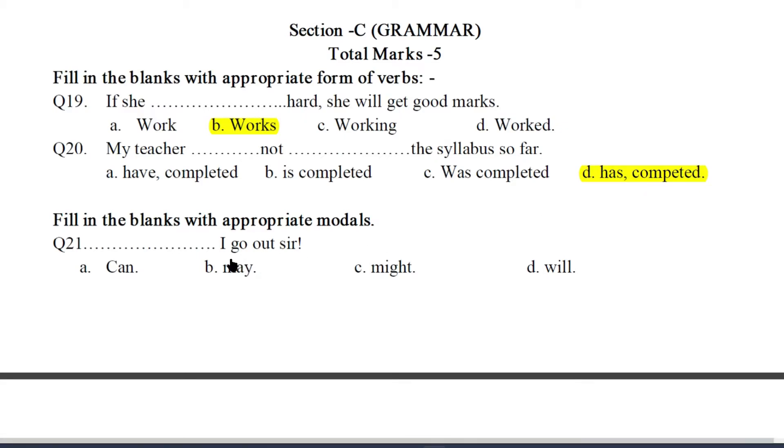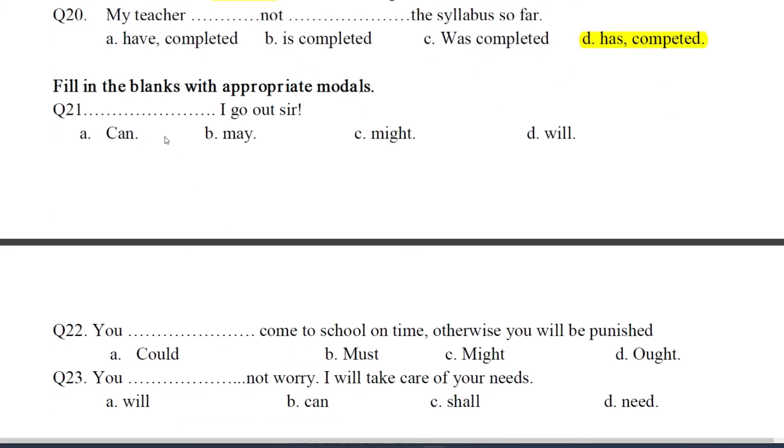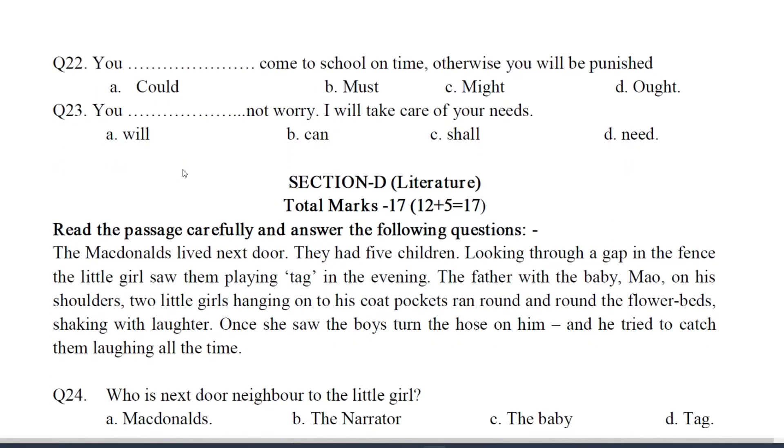Next task: fill in the blanks with appropriate modals. Q21: Blank, I go out sir? The answer will be B — May. Q22: You blank come to school on time. Otherwise you will be punished. The answer will be B — Must. Q23: You blank not worry, I will take care of your needs. The answer will be D — Need.